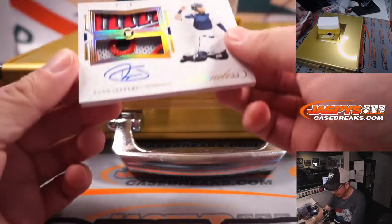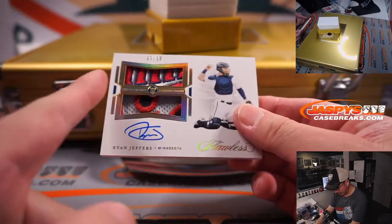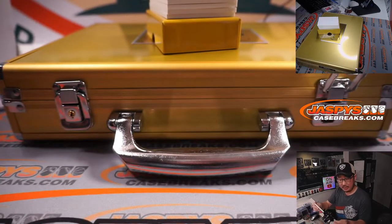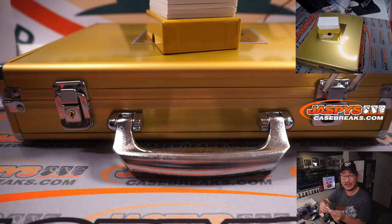And we got Ryan Jeffers, 7 out of 10. That's a nice patch too — I think that's part of the Minnesota lettering. And that'll be for Chris and the Twins.